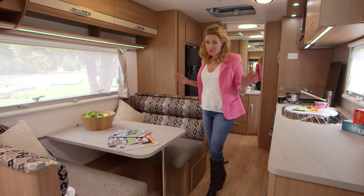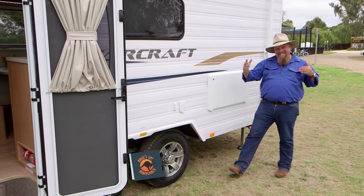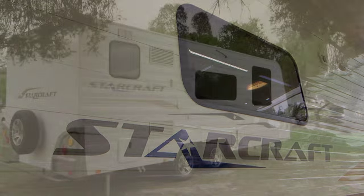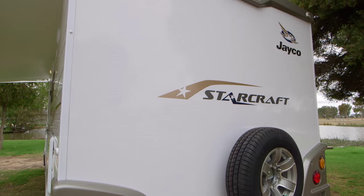And that's just the inside. The walls of this 6.3-metre-long unit are constructed from Jayco Tough Frame — a quad-layered vacuum-bonded system.